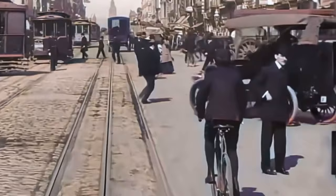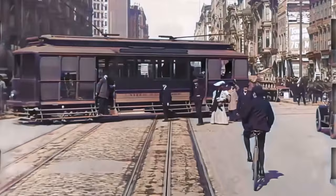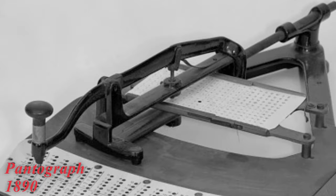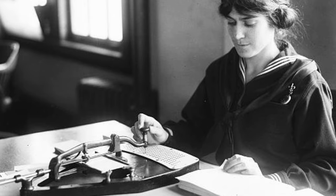The United States Census of 1890 called for new thinking and new tools to process information about U.S. citizens. Herman Hollerith won the bid with his perforated card technology to store any type of data. It was the birth of the 80-column computer card, and it changed the world forever.